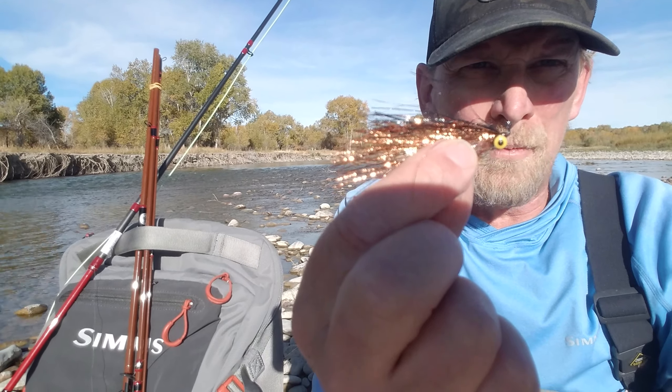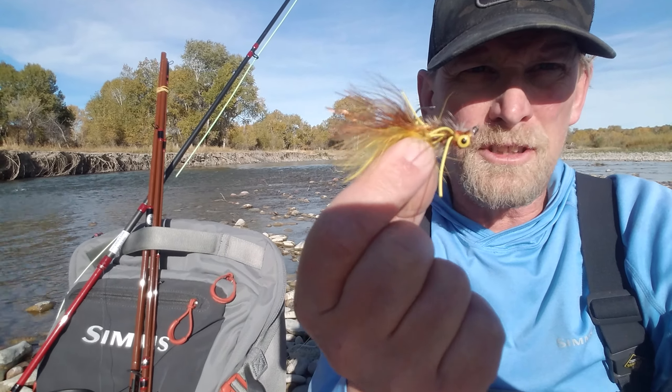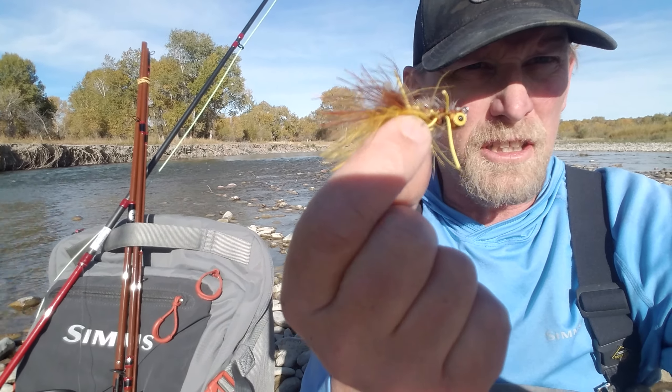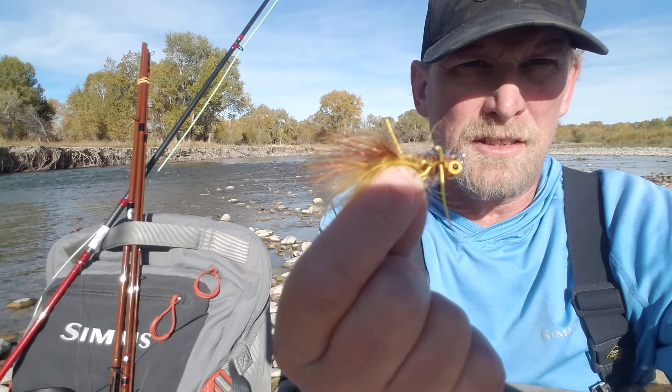I like to use a couple styles of streamers. The Flash and Grab is one of my favorites — it's perfect for a minnow baitfish imitation. And then for some of those deeper buckets, if you're doing more of a drift than a swing or a strip, I want something more in the bugger realm. This one's got some rubber legs — you can literally just let it sink, twitch it a little bit, dead drift it in some deeper pockets, and it will fish both ways.